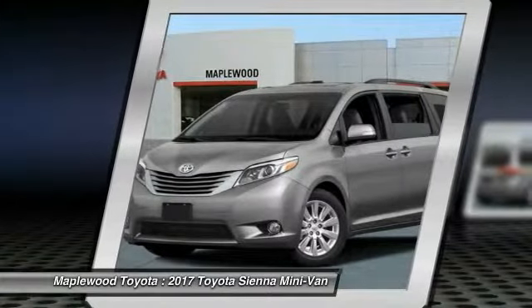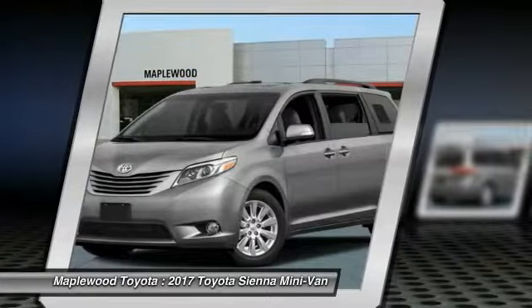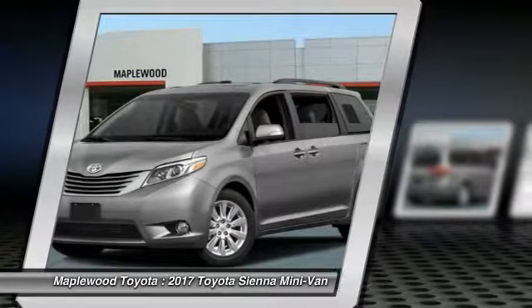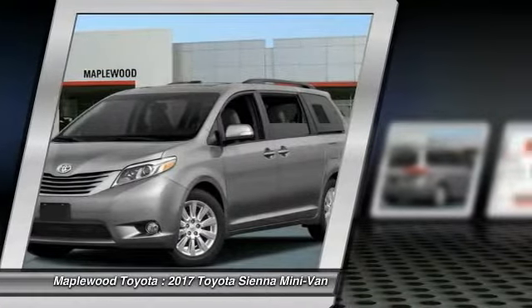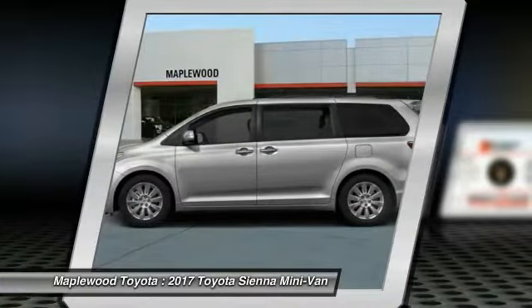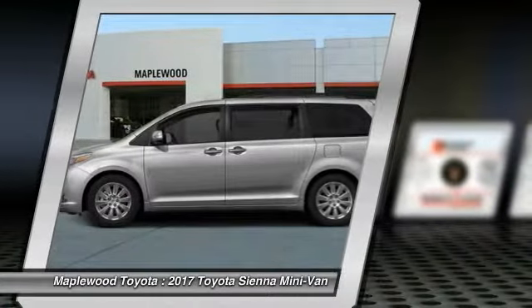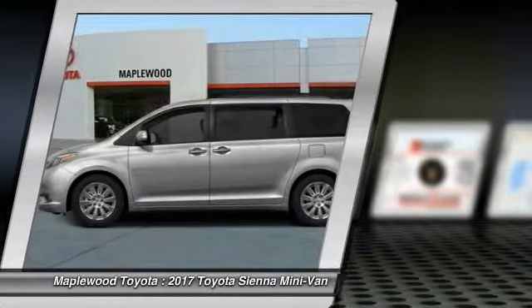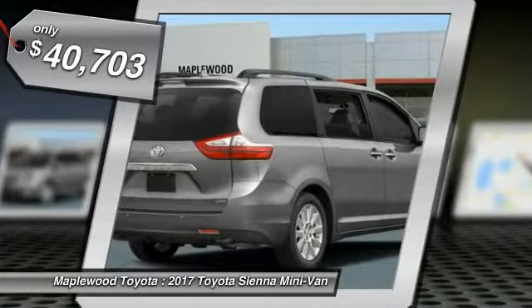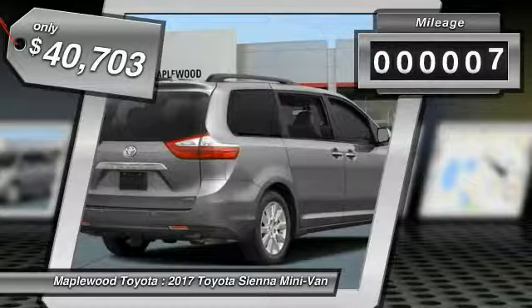Sienna offers excellent overall quality and long-term dependability, making it a hassle-free vehicle to drive day in and day out, while contributing to peace of mind on long road trips. Add a refined and fuel-efficient V6 engine, a smooth ride, and upscale interior accommodations to the mix, and it's easy to see that Sienna is built with the whole family in mind and is priced below $45,000.